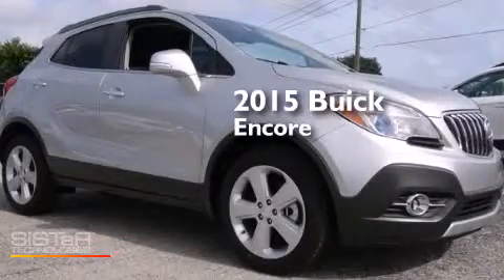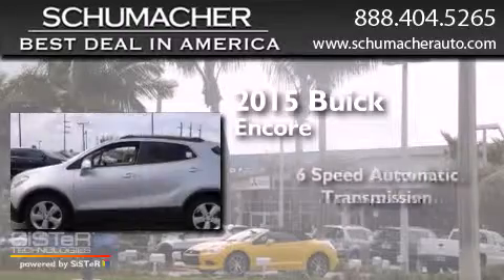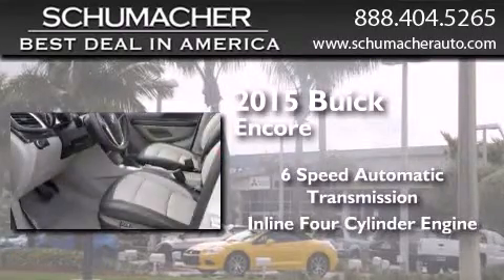This is a brand new 2015 Buick Encore. This car has a six-speed automatic transmission and an inline four-cylinder engine.